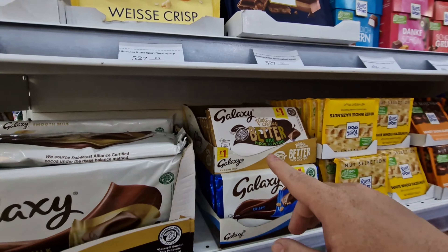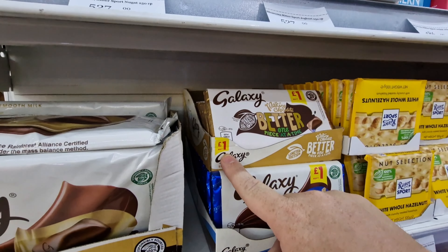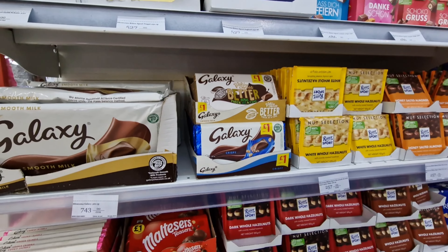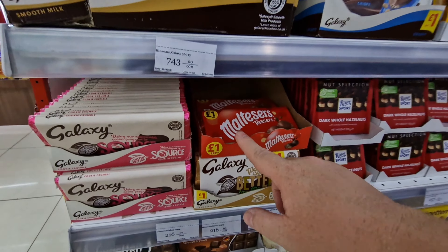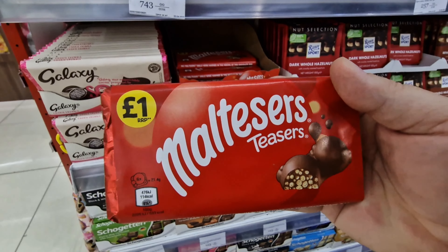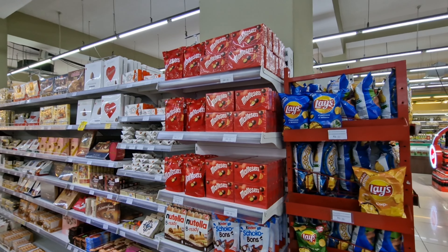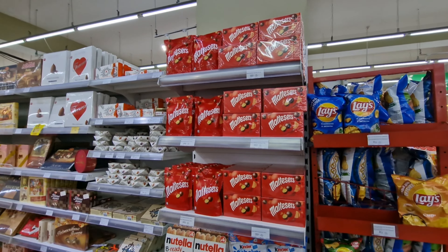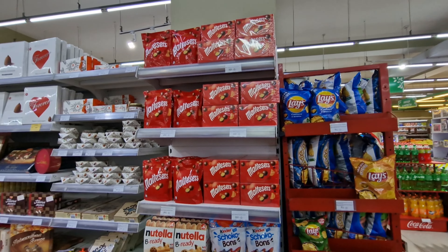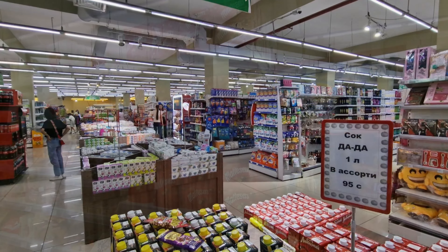Something I found that I haven't seen in Russia and you don't really find much outside of England is Galaxy chocolate. Interestingly the boxes have pricing in pounds — it's made in the United Kingdom but available here in Kyrgyzstan. On the shelf below are Maltesers, which I had in Australia in March and are no longer in Russia. Here they're more than available — even from Belgium — in boxes and bags.